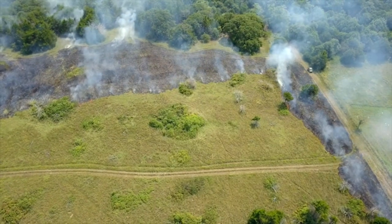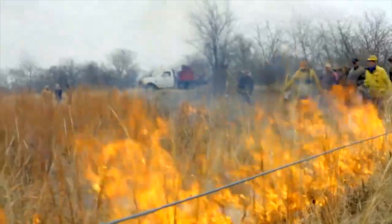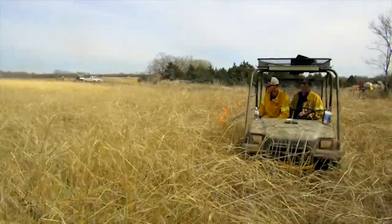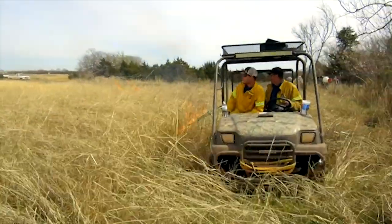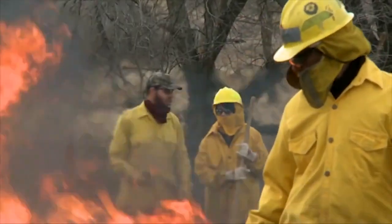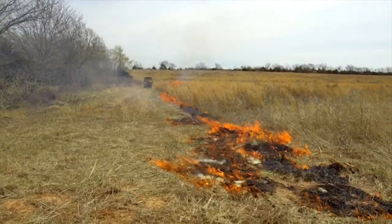When I first saw prescribed burning happening, I thought they missed a spot — but that's okay, because it goes where the fuel is. That patchwork effect is exactly what it creates. Grazing and fire, we think, were one of the supreme influences historically on these Great Plains grasslands.